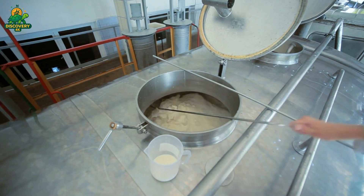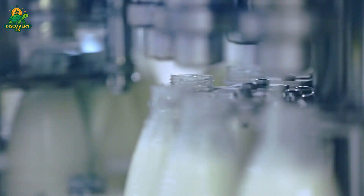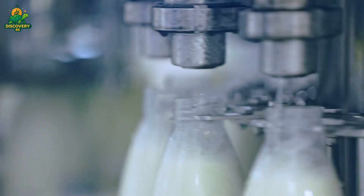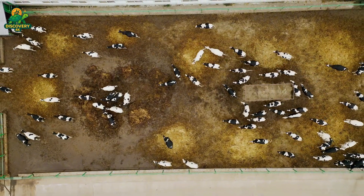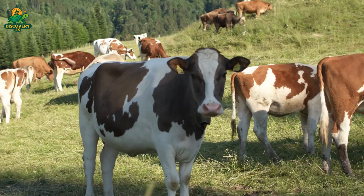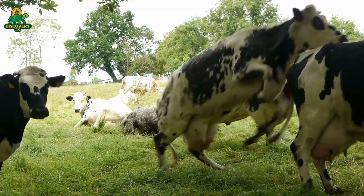Every day over 800 million liters of milk are consumed across the globe. But have you ever wondered how it's produced, processed, and bottled on a massive scale? From thousands of dairy farms to industrial-scale factories, this is the fascinating journey of milk from cow to carton. The journey begins at the dairy farm, where cows are milked two to three times a day.